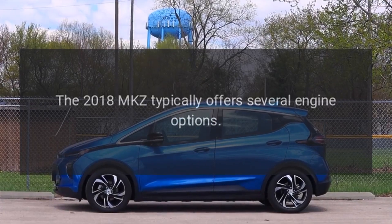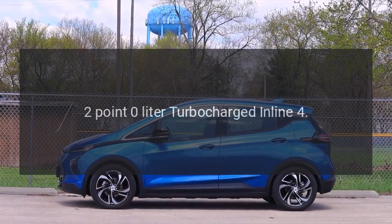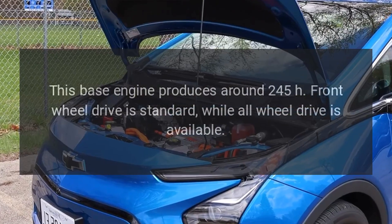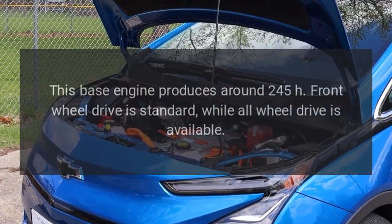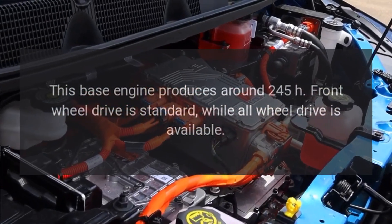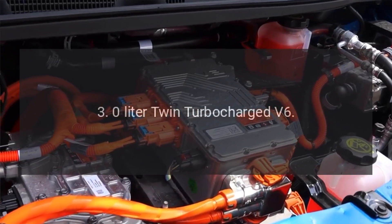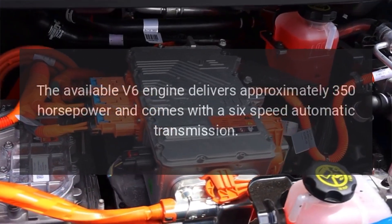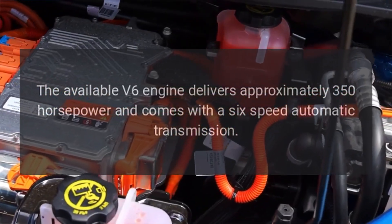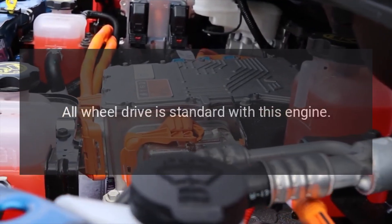Engine Options: The 2018 MKZ typically offers several engine options. The 2.0-liter turbocharged inline-four base engine produces around 245hp. Front-wheel drive is standard, while all-wheel drive is available. The available 3.0-liter twin-turbocharged V6 engine delivers approximately 350hp and comes with a 6-speed automatic transmission. All-wheel drive is standard with this engine.